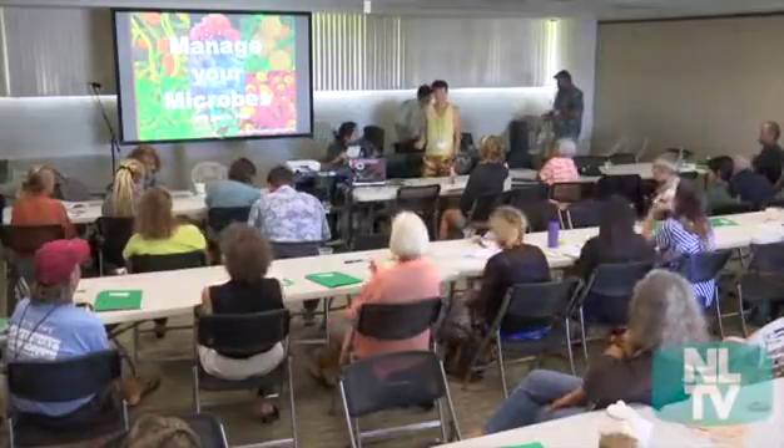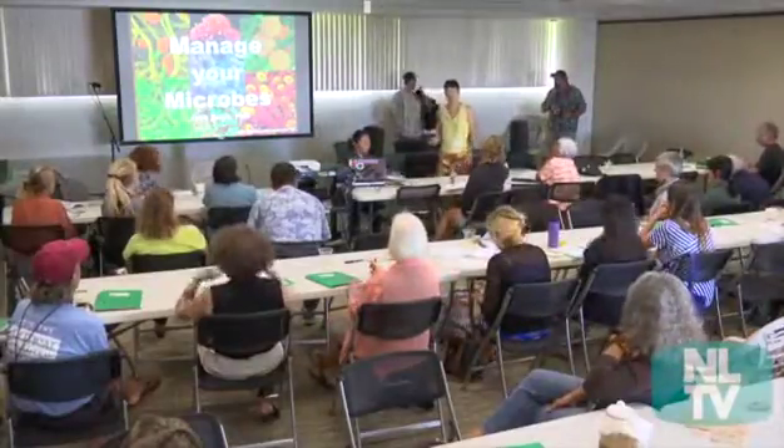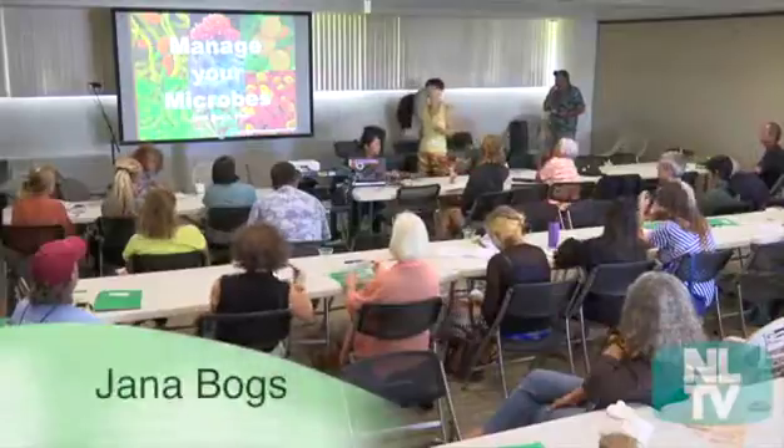Hello. My name is Dana Bo. And I'm a nutritionist who turned into a horticulturalist.